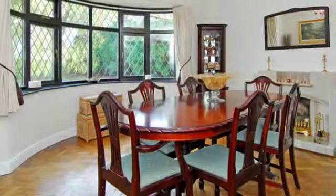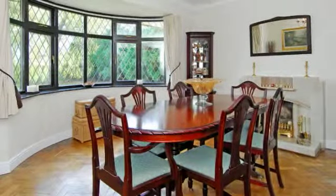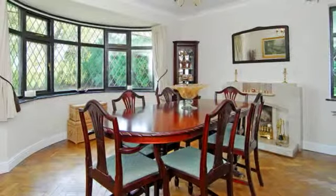The dining room is a light and spacious room with a bay window looking out to the front of the property. This room has original wooden flooring and an original open fire with tiled frontage.